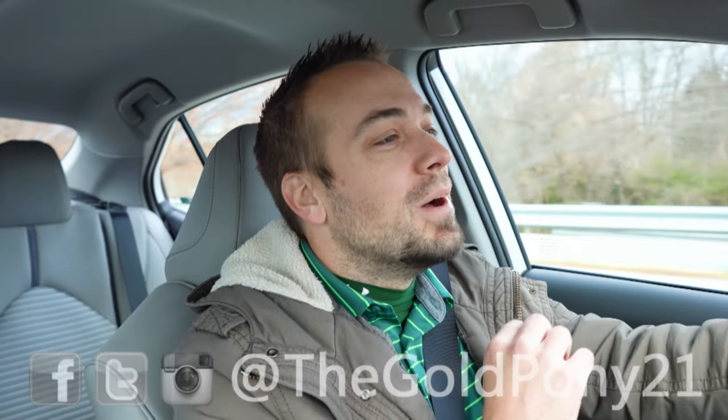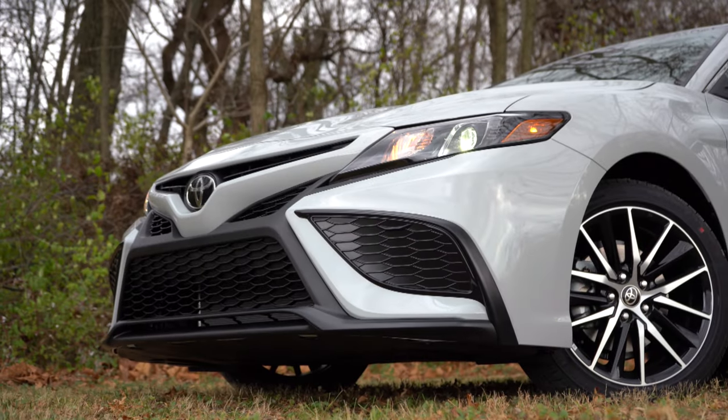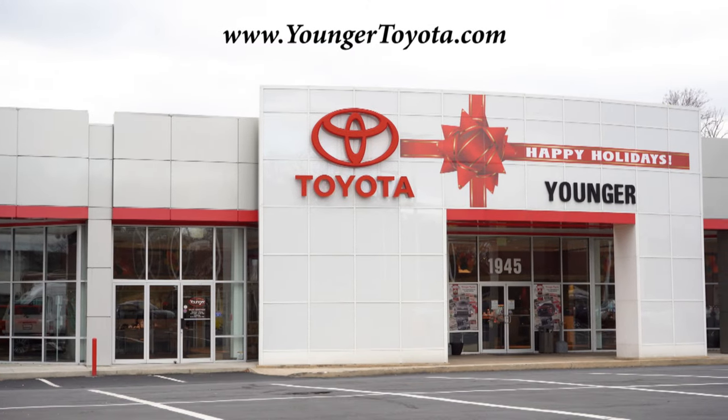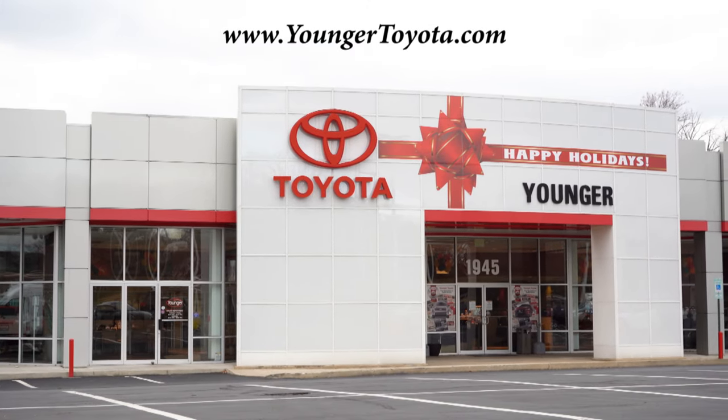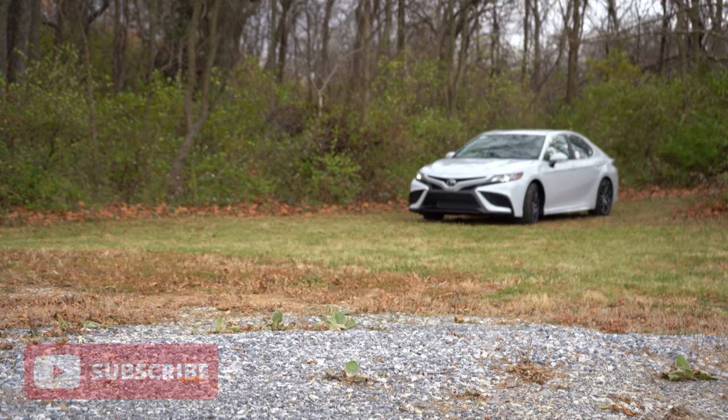What is up you guys, welcome back to another one. If you are new to the channel, I am Gold Pony — I do new car, truck, and SUV reviews on YouTube. Today we are in the new 2022 Toyota Camry, courtesy of Younger Toyota in Hagerstown, Maryland. For more information on their inventory, please feel free to check out the link in the description box below.